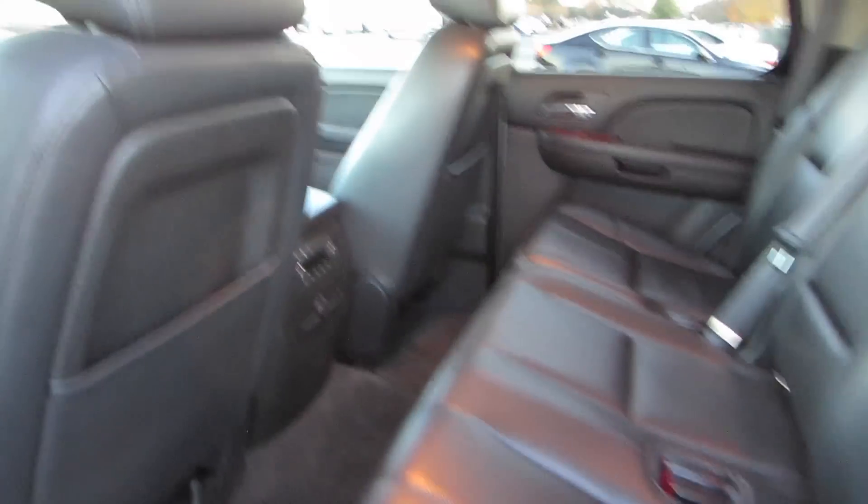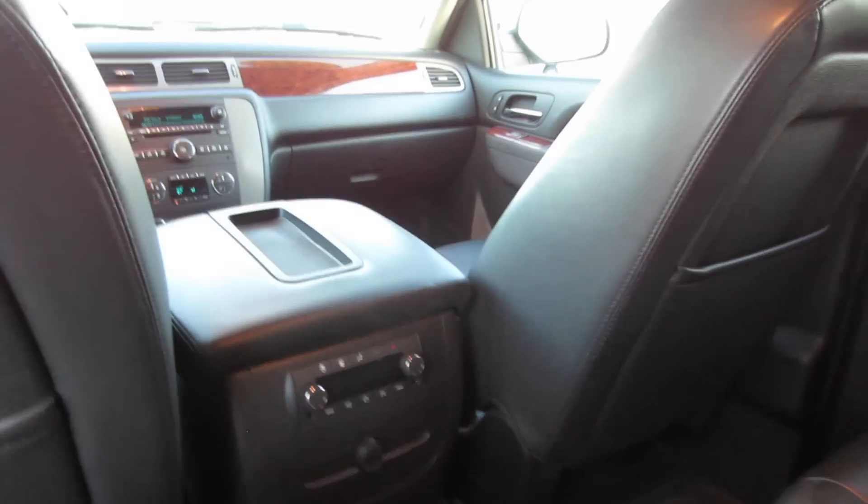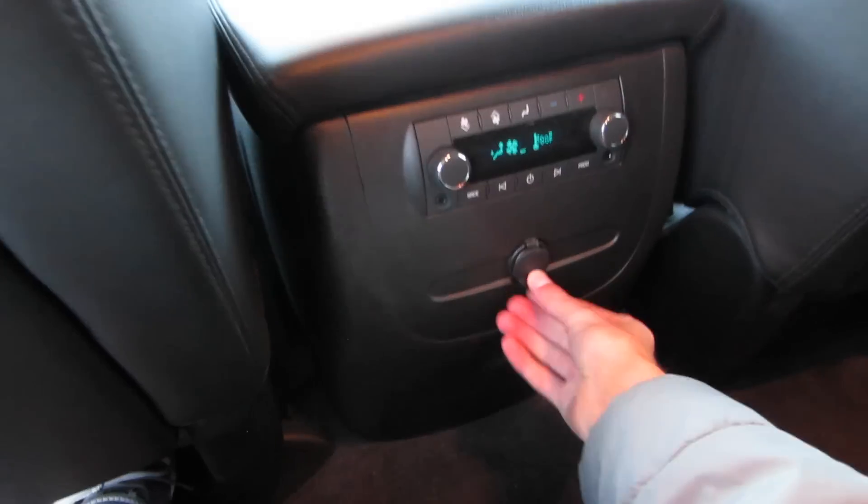Glove box — it is nice and deep, and we do have our owner's manuals in there. Up top, auto-dimming rearview mirror and we do have our OnStar right there. Mirror and vanity lights on our sun visor, map lights, and garage HomeLink up top. And that'll be it for the front seat — let's go ahead and check out the rear.